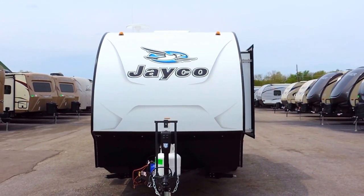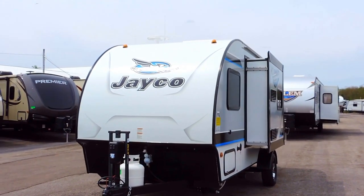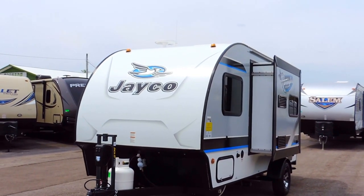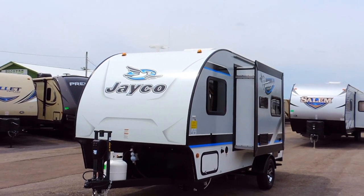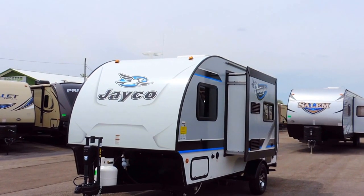It has four corner stabilizer jacks, an 18,000 BTU furnace, self-adjusting electric brakes, and solar panel prep. It's got a single 20 pound propane tank on the front, a power tongue jack, and a bike rack.